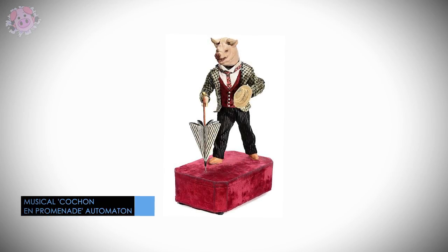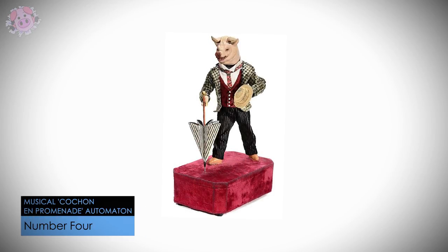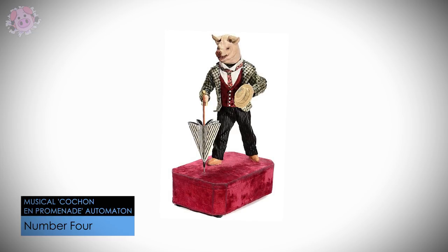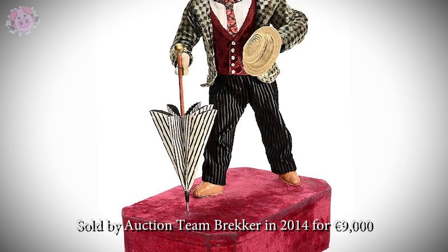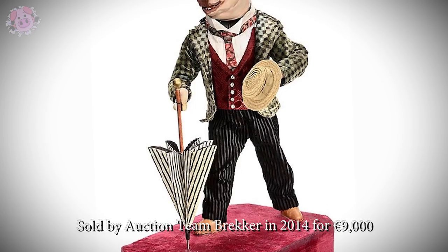Made by the French company De Camps at the turn of the 20th century, this promenading pig featured in a Christmas advert for the iconic London toy store Hamleys in 1900. It was sold by Auction Team Brecker in 2014 for a whopping 9,000 euros.